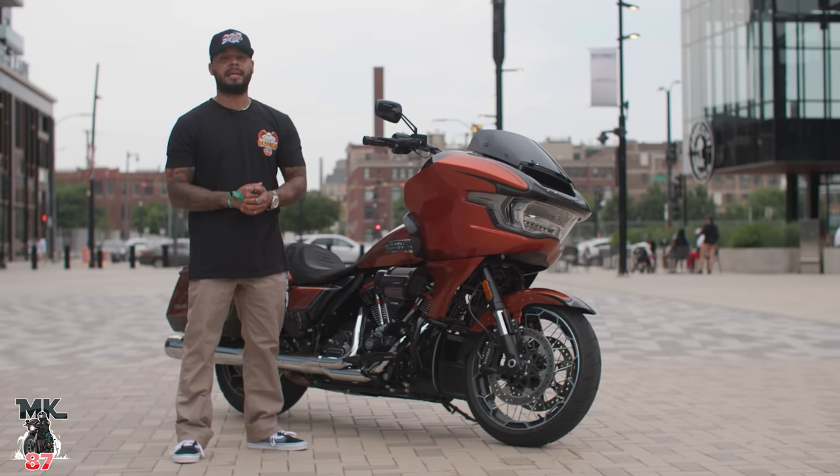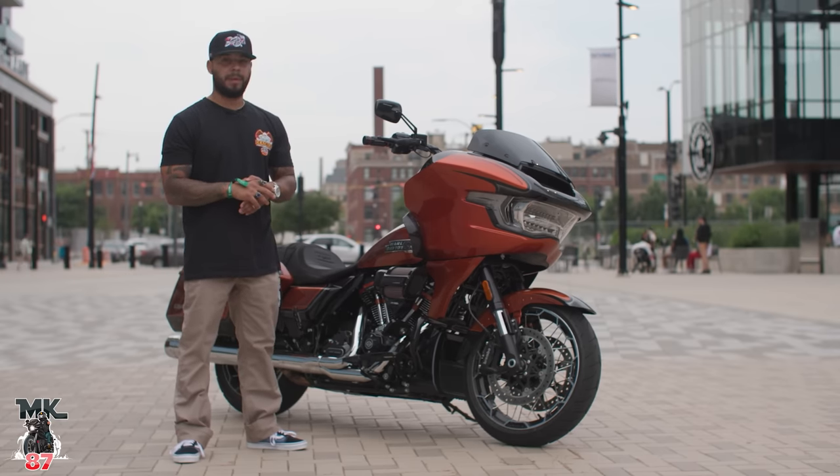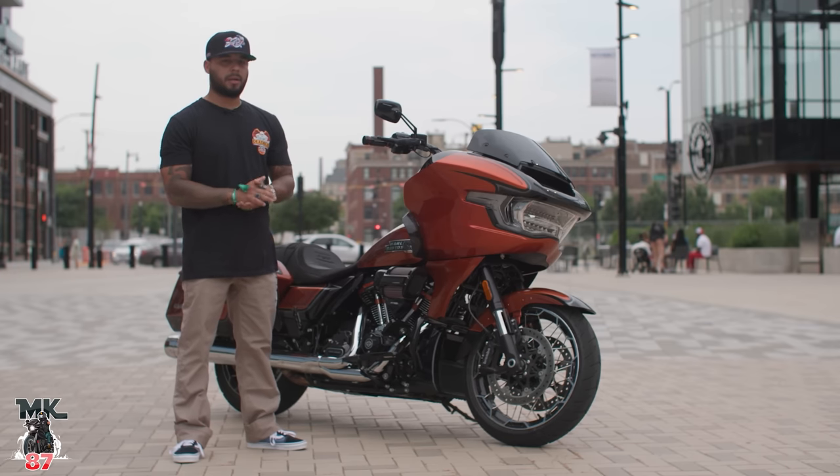I spent the full day yesterday — about seven hours on the bike. Let me tell you, it's a major, major upgrade when it comes from the old Road Glide, from its predecessor. A few changes. So let's go over, obviously, looks — the big elephant in the room.